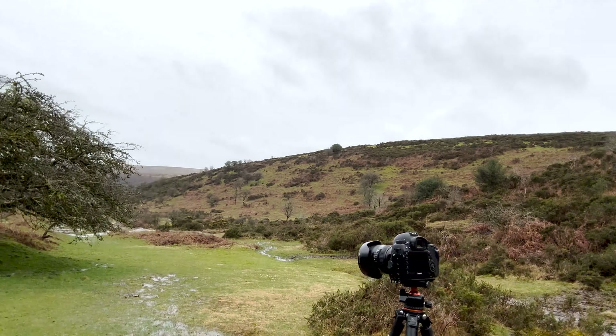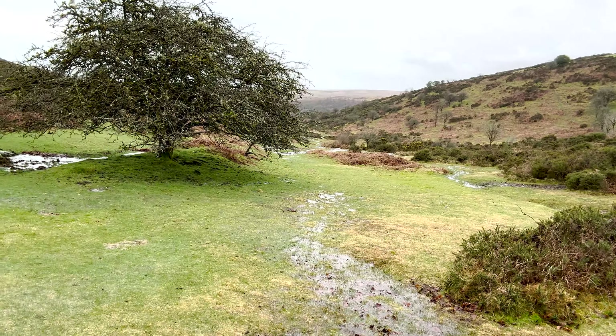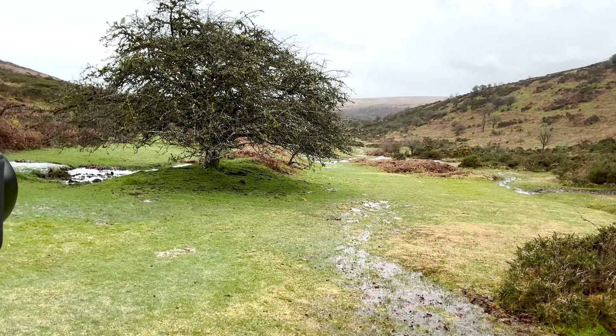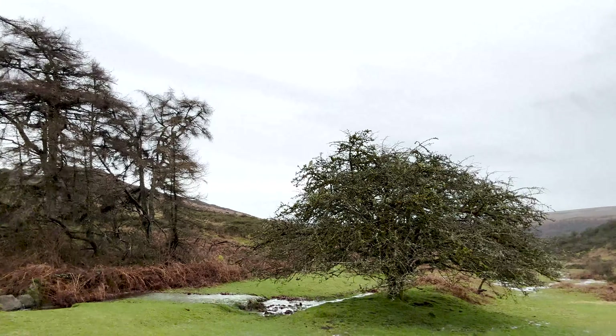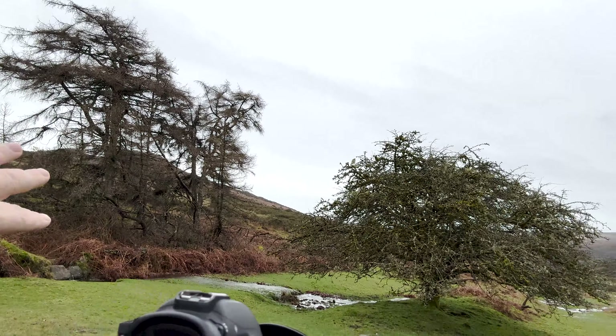My cunning plan is to use the water that comes down here as a leading line into the tree, have the tree as the main subject, and then maybe a little bit of the bushes on the left and that stream coming down. It might look good, it might not, but I won't know until I get back and have a look and edit it up.